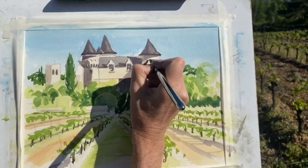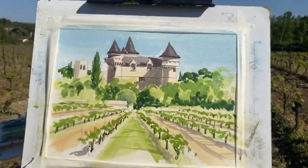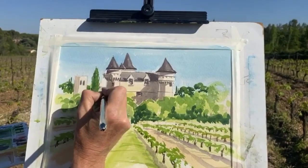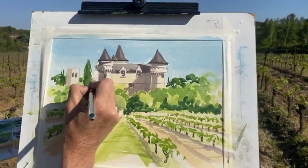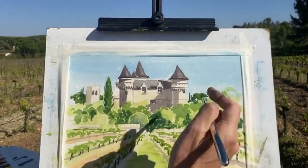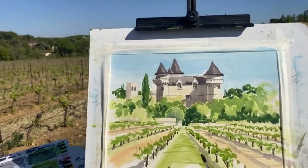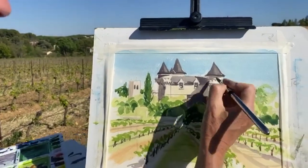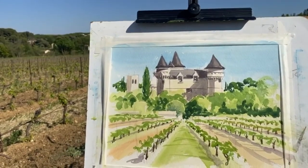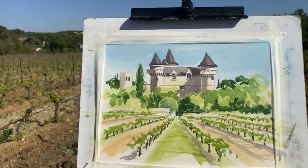Do you ever get the jitters when you've gotten so far into a painting and then you start putting these dark lines across it and think 'what if it's a disaster?' I'm fine, I can handle it — I'm professional! It's a little bit wobbly but I think that's got the idea. In fact, while I've got this dark color — Sarah Mortimer's joined us, I hope you joined us with a glass of wine!